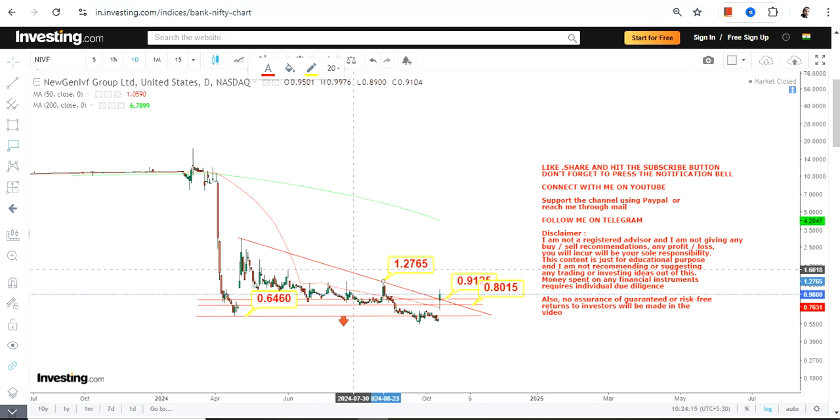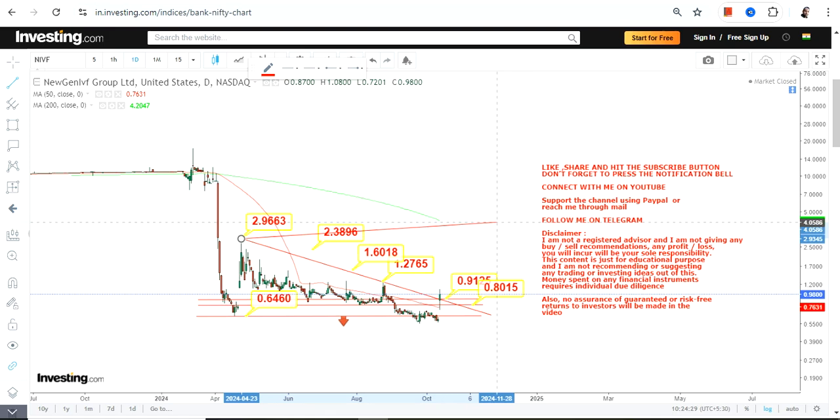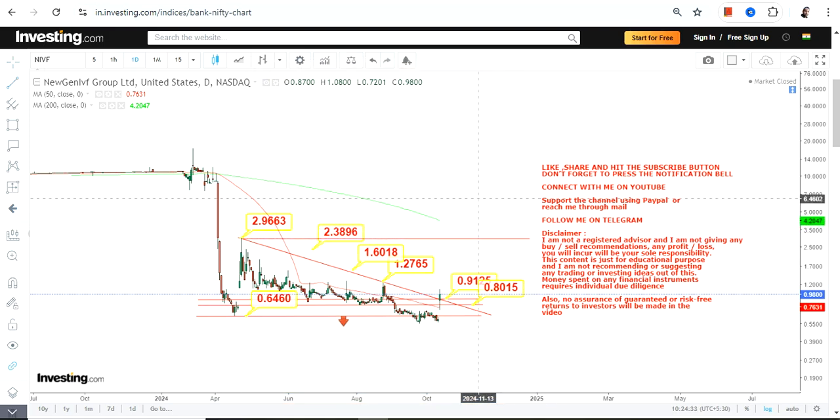The active target levels are 1.27, 1.60, 2.38, and the stock can expand up to the highs of 2.96 as well. These are all the levels we are going to look at moving forward. This range has now become active, but the primary condition is the stock must continue to trade and sustain above 0.91.